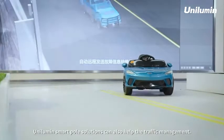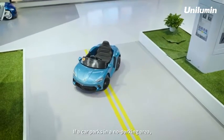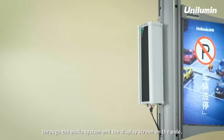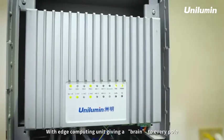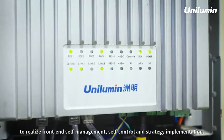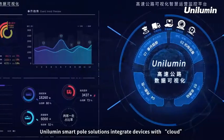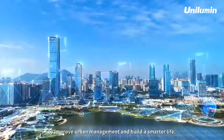Unilume smart pole solutions can also help with traffic management. If a car parks in a no-parking area, the camera on the pole will capture the car and the driver will be informed through the audio system and the display screen of the pole. With an Edge Computing Unit giving a brain to every pole, the solution realizes front-end self-management, self-control, and strategy implementation. Unilume smart pole solutions integrate devices with cloud to improve urban management and build a smarter life.